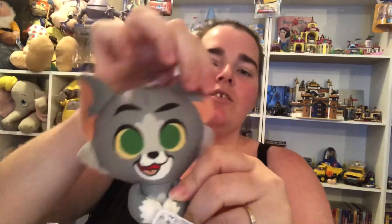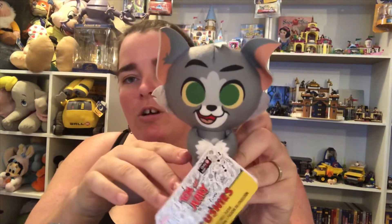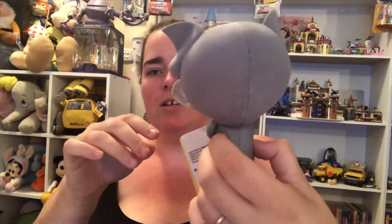Then we've got Tom. My husband will be happy with that — he wanted Tom. Little Funko plushy. I should mention these say only at GameStop, but we ordered this from popculture.com.au. So there's little Tom.